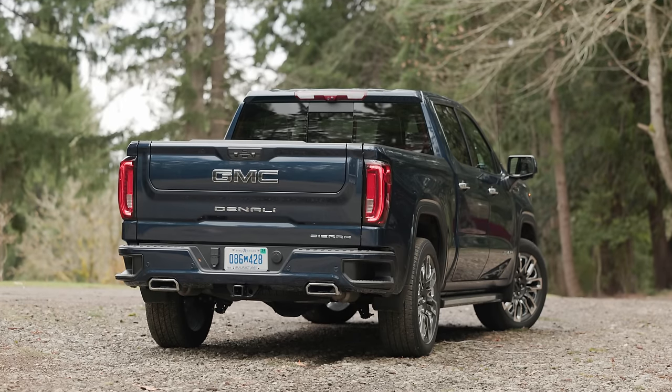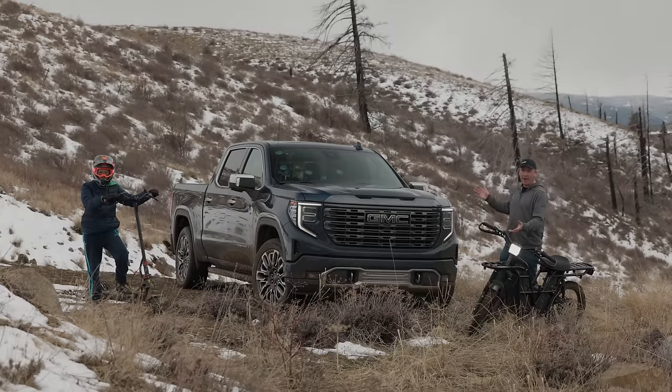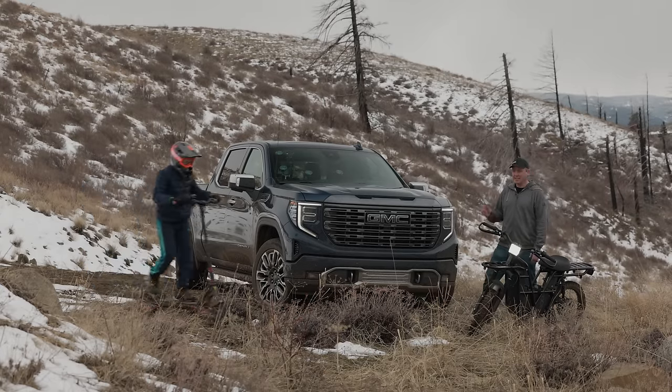This is the 2023 GMC Sierra Denali Ultimate Edition. Today we're going to check out all the features and then go on an adventure. That's coming up right now on Driving Sports TV.